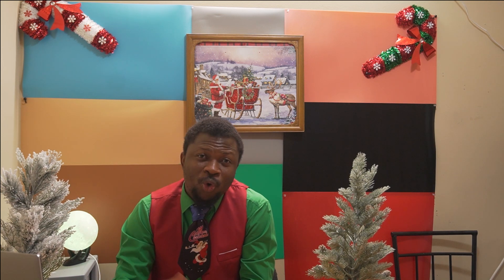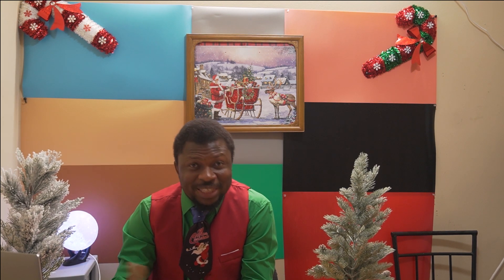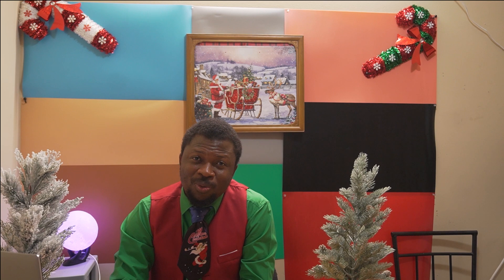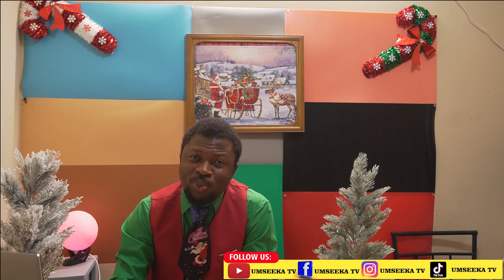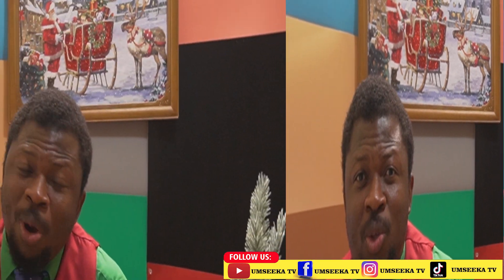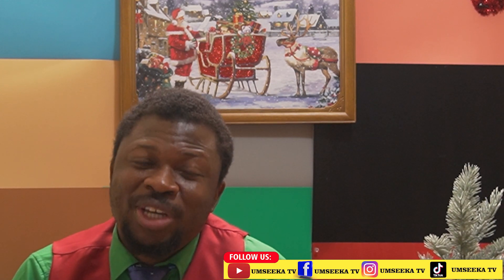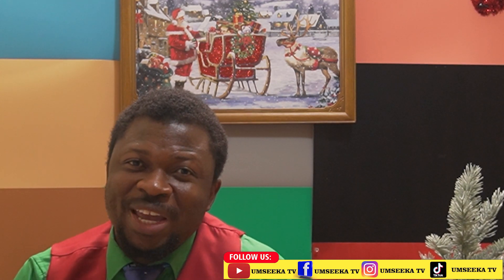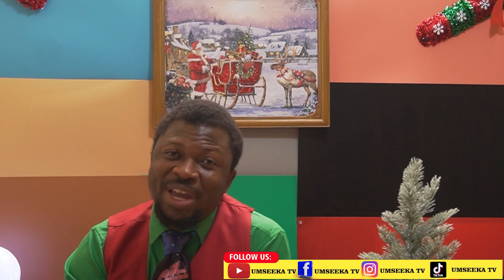Today, come with me as we go around and show you some of the most beautiful and amazing decorations for the season, which I think you as a viewer would like to watch. And as you watch, tell me below in the comments which one you think is your favorite decoration. And if you also have a decoration that you want us to make a video about, go ahead and drop a one-minute video in the comment section. Without much ado, let's go in and check some of the videos that we have.